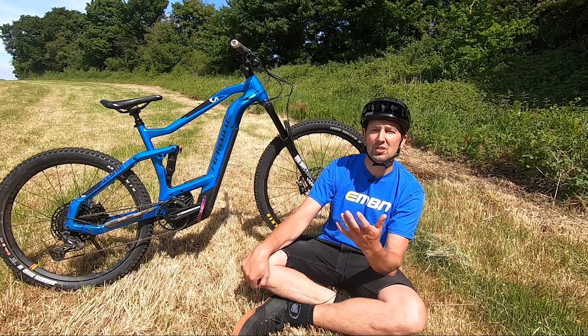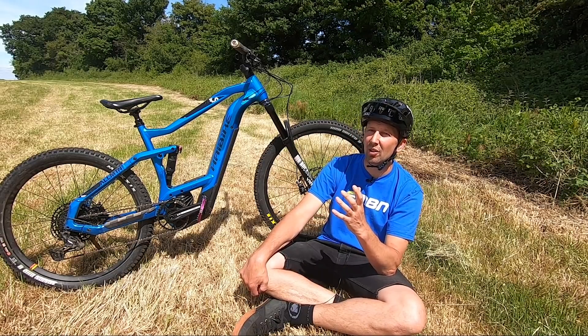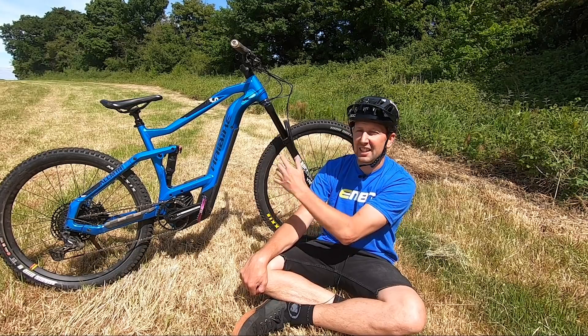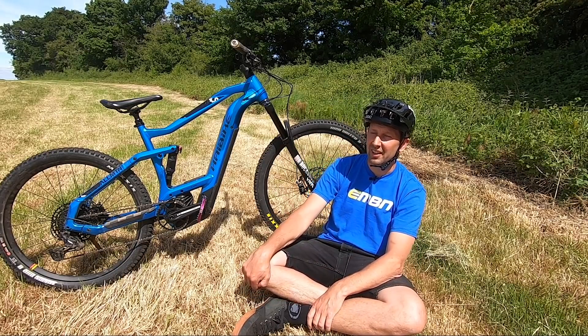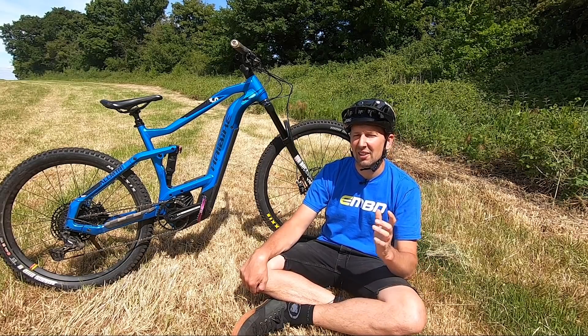Some things from mountain biking to e-mountain biking that we've got to be pretty thankful for include things like 29-inch wheels, a 1x drivetrain, and decent geometry on the bike. But there are a few trends that have definitely stuck around, or things that we're not too keen on right now.